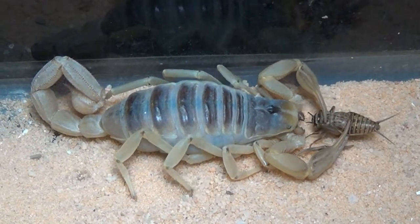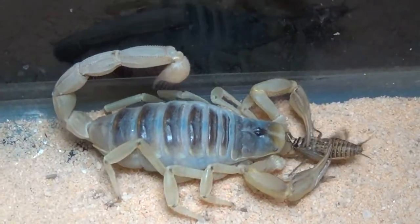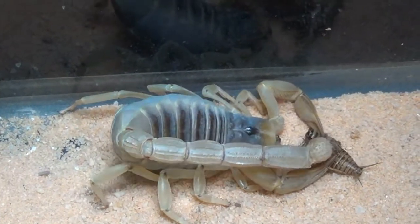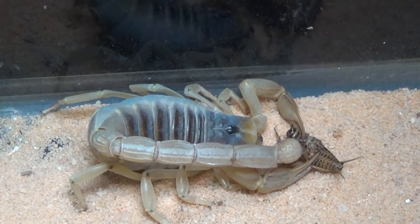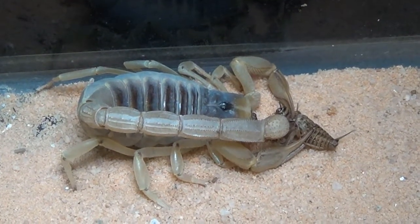Scorpions are nocturnal hunters that ambush their prey. They grab their prey, such as insects, with pinchers and use a stinger at the end of their tail to inject venom into the insect until it is immobilized and can be eaten.